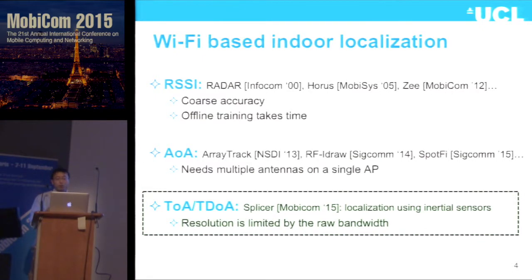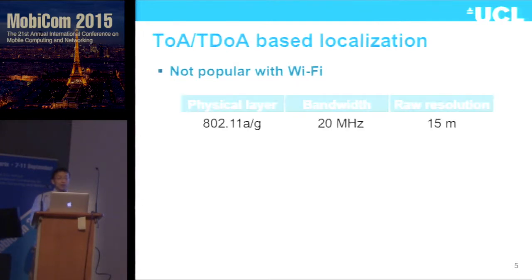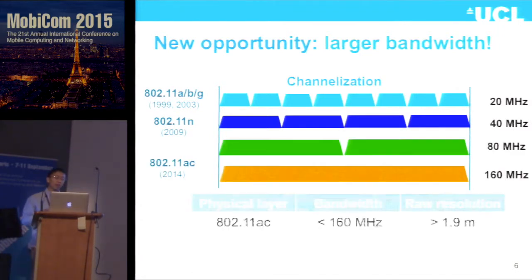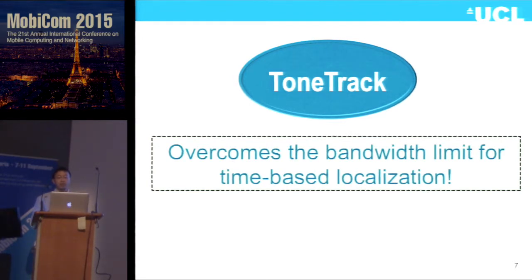Time-based localization — TOA, TDOA — is not very popular with Wi-Fi, mainly because we have very limited bandwidth. With 802.11a/g, we have only 20 MHz bandwidth, and even for 802.11n, we have 40 MHz, corresponding to 7.5 meters raw accuracy. Now we have a new opportunity: 802.11ac supporting up to 160 MHz bandwidth, which means much higher sampling rate. However, even with 160 MHz bandwidth, the raw resolution is still around 2 meters — not enough for many applications requiring below 1 meter accuracy. That's why we propose ToneTruck, which is able to break the bandwidth limit for time-based localization.